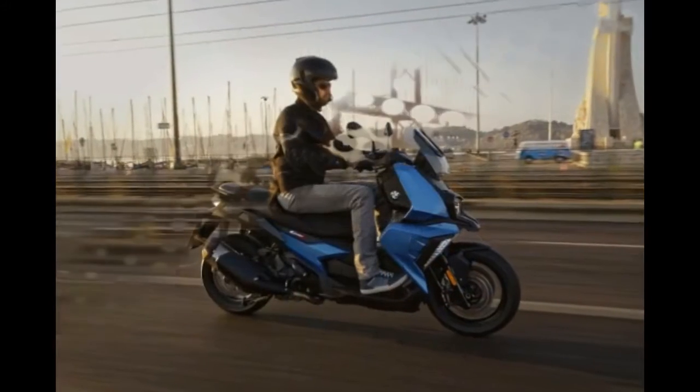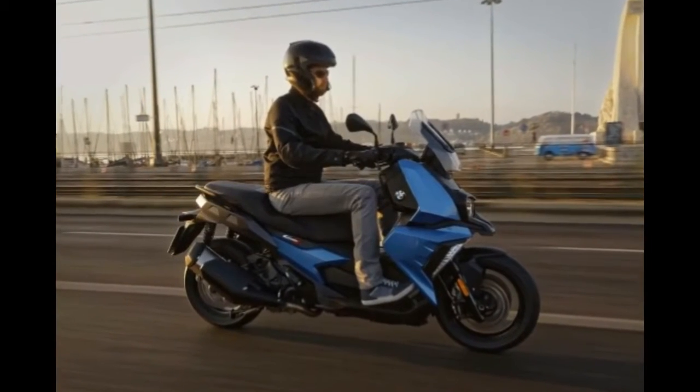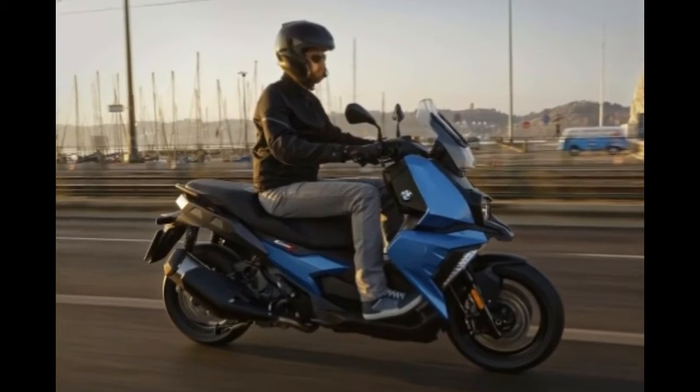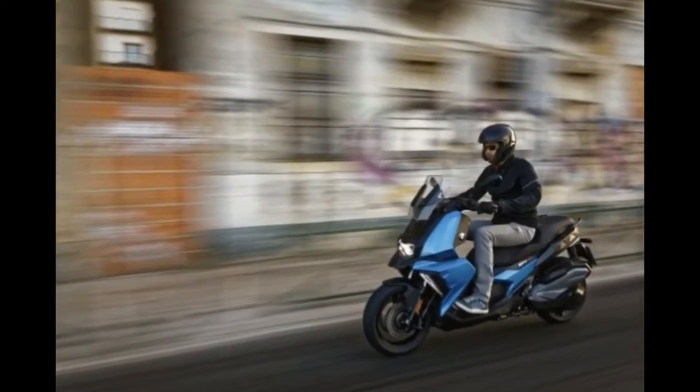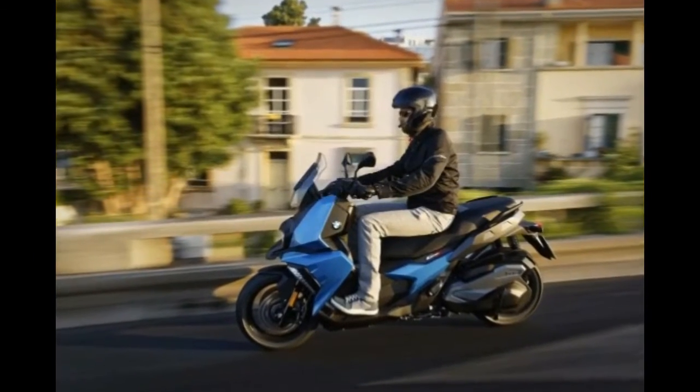I will admit that it is hard to get excited about a scooter, even if it is from a luxury brand like BMW Motorrad. So loath is the lowly scooter to the modern rider, most motorcyclists won't even extend a wave when one passes by in the other direction.